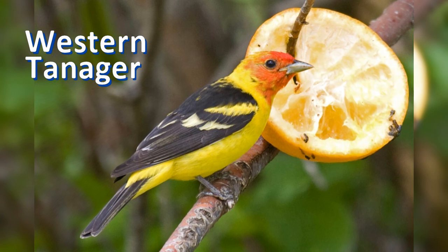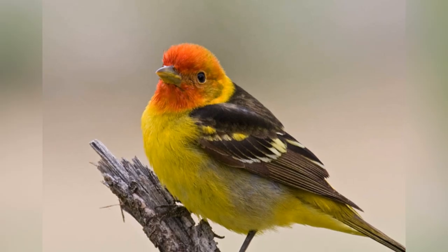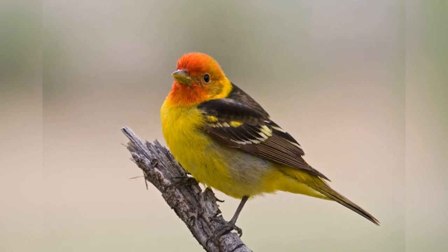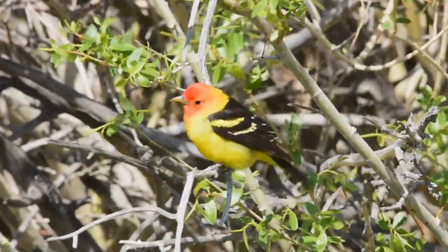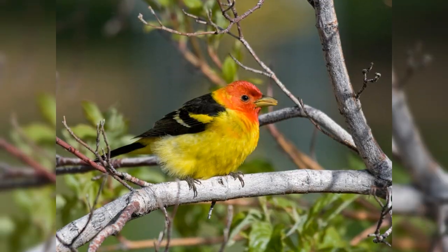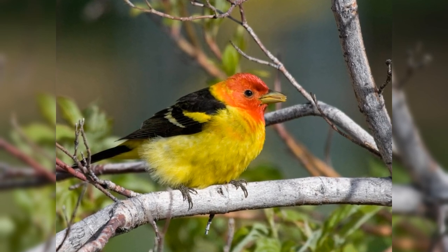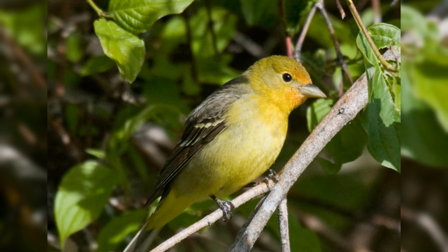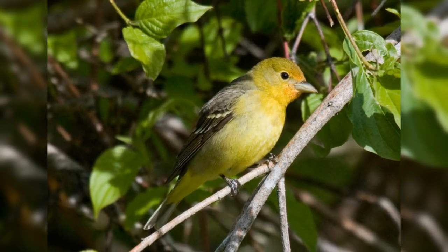In the west, western tanagers really stand out in migration. They summer quite high up in conifer trees, so they're a bit harder to see then. The males are bright yellow with black wings and tail — colored much like American goldfinches, but much larger. Adult males have reddish orange faces. Females can be dull gray or rather bright yellow-green with dark green wings.